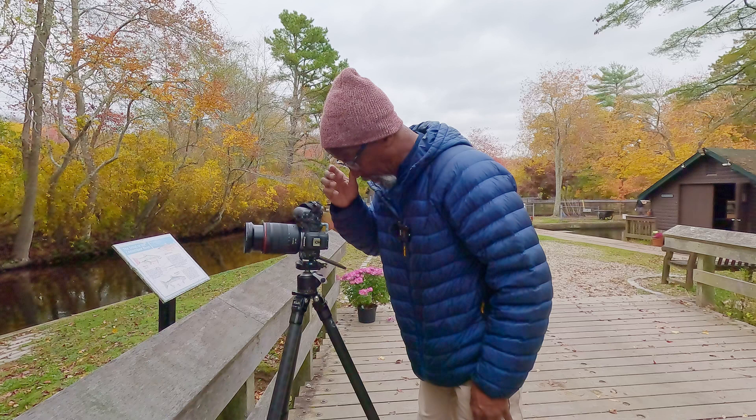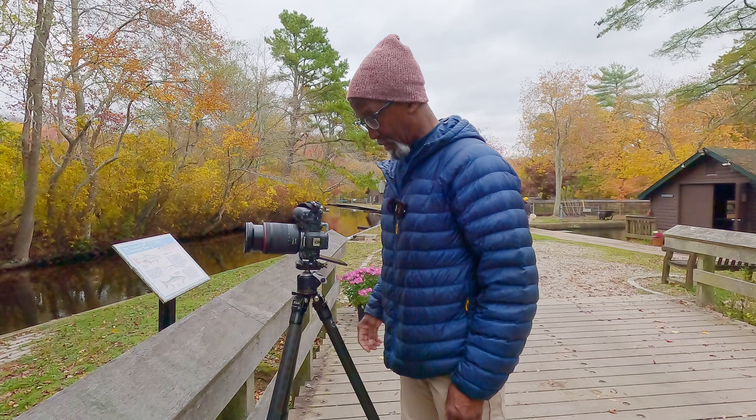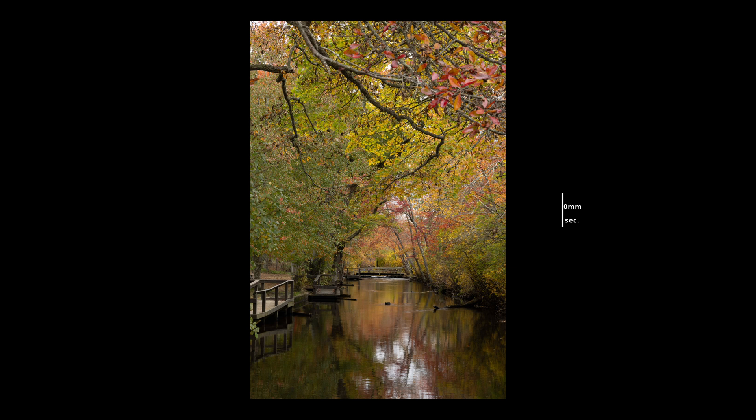I'm zoomed out to about 70mm, ISO 200, f/11. I'm going to take at least two more shots moving toward the foreground. The final result you can see now. Much of my editing involved cloning out the white sky among the trees and reflected in the water. It wasn't until I crossed the bridge later that I noticed a guy sitting in meditation — I walked right by him and he didn't move.